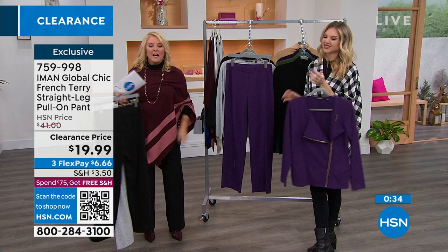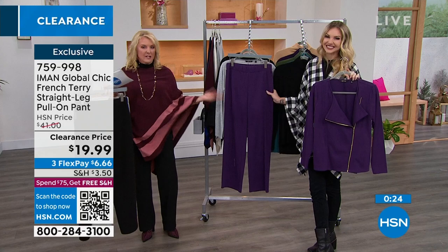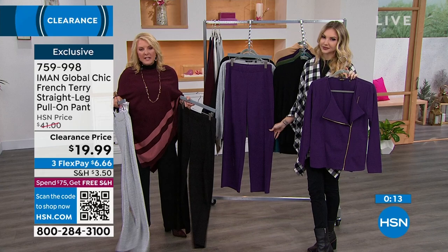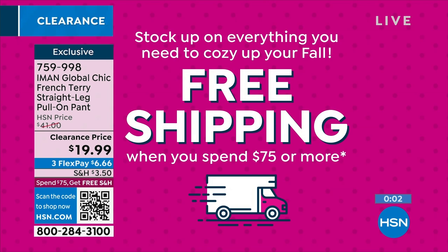I also have another pant coming up — these ribbed ones that look so incredibly dressy but you could sleep in them, they're so comfortable. If you're looking for pants on sale, we've got you covered. In the lighter colors it's a bit more casual, but I dressed it up with the poncho and the turtleneck and you can get away with it. They are wildly comfortable. We've got both the jacket and pant on three flex pays. Everything is on sale this hour.